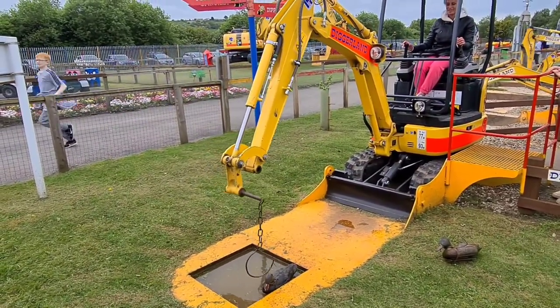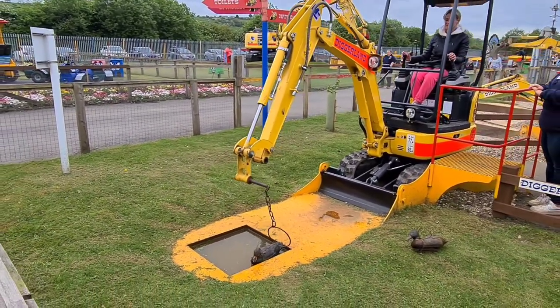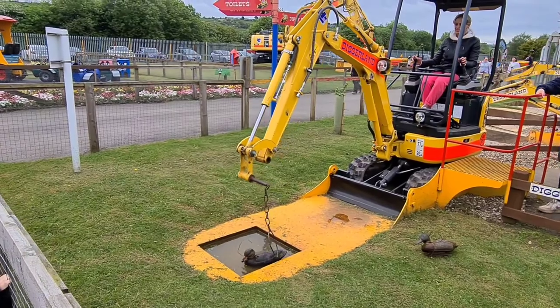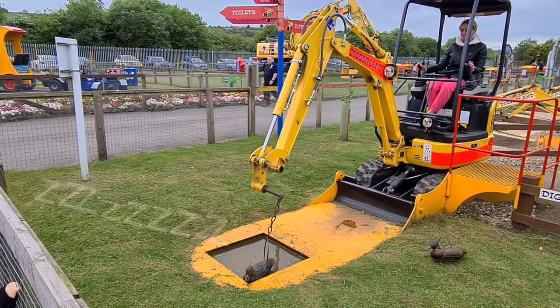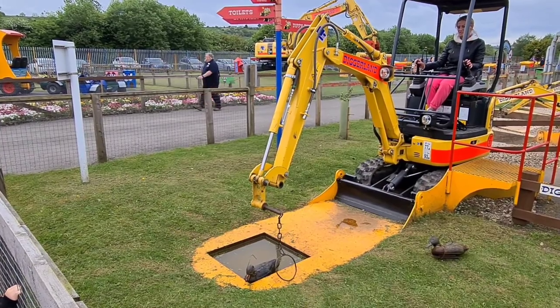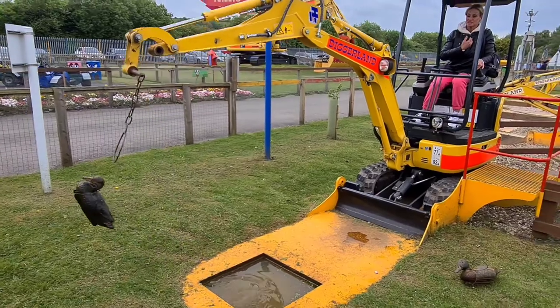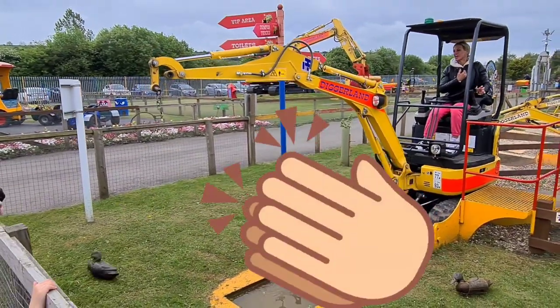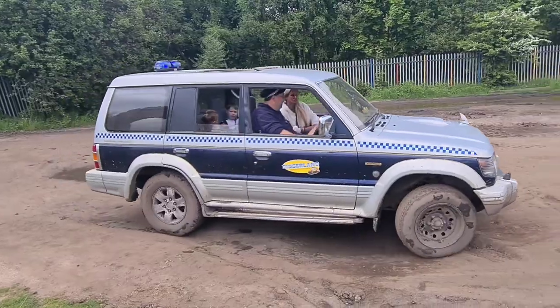And here's Mummy playing hook a duck with a little mini excavator. One eternity later — the original footage was 15 minutes long!